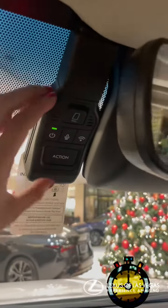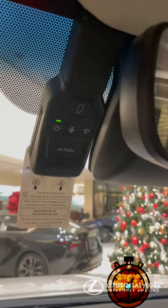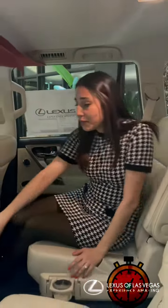This one even comes with a dash cam, which is super useful especially here in Vegas — drivers are out of their minds here. Bars are open 24/7, so you gotta use that dash cam.